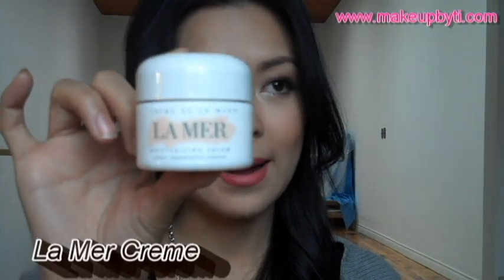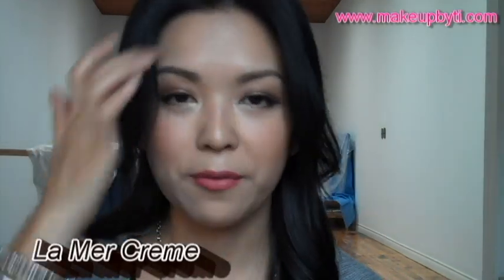Then I've been using the La Mer cream. I picked this up at the Toronto airport before I left for Asia, at the Toronto Duty Free. This is the 30ml cream and I've been using it for about a month. It's a super moisturizing cream to use at night, and I was told it doubles as an eye cream as well. But I believe if you use a good face cream, you really don't need a separate eye cream.